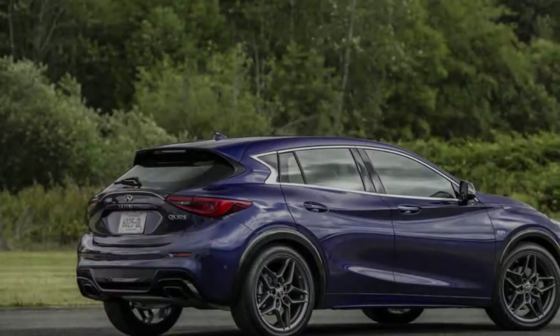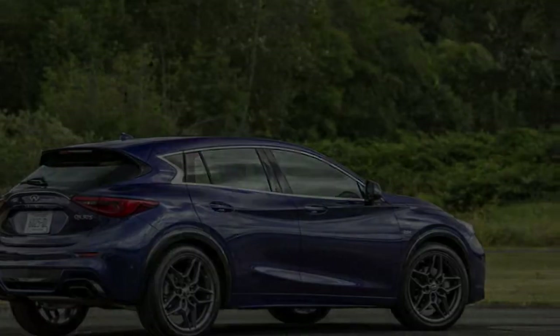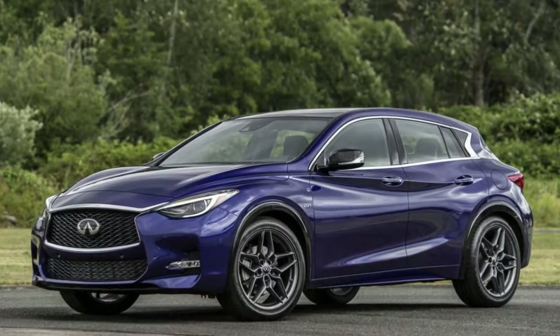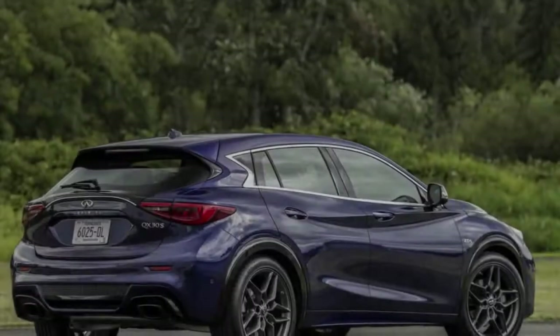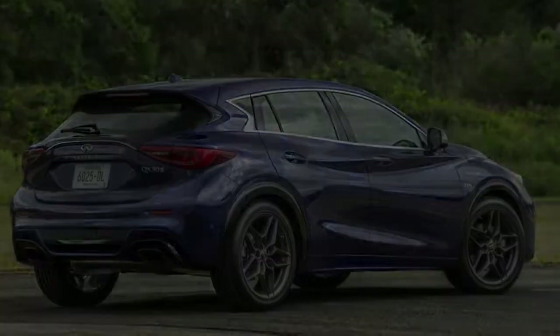It's really an exterior styling choice between the GLA and QX30. Which one looks better? For me it's the Merc, but my background is engineering, so take my opinion with a grain of salt. But either choice is a solid one in the premium small car market.